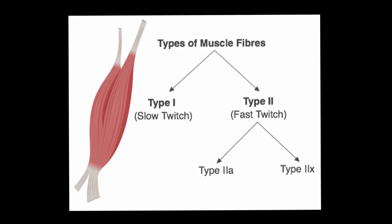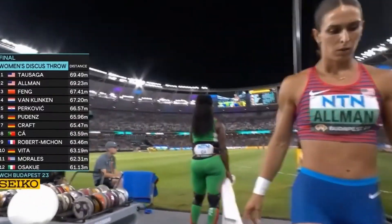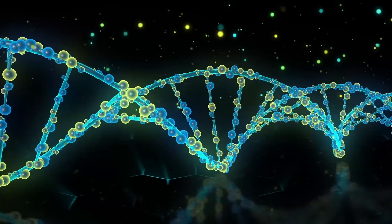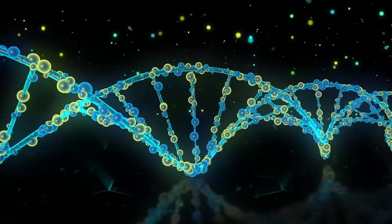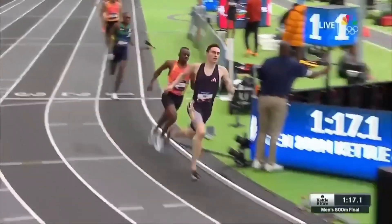Type 2a fibers are fast twitch, which can use stored energy or oxygen. Type 2x fibers are the fastest contracting muscle fibers — they use stored energy and fatigue quickly.